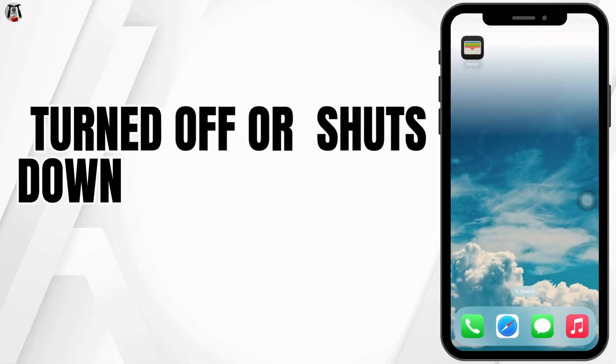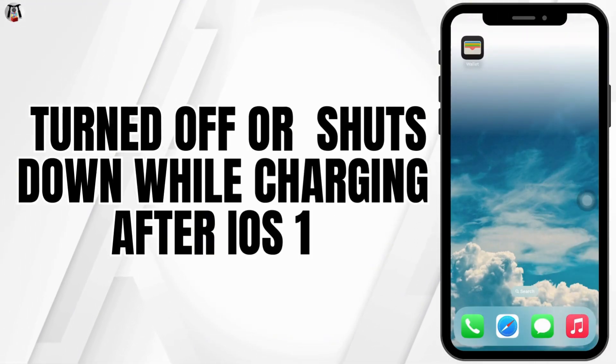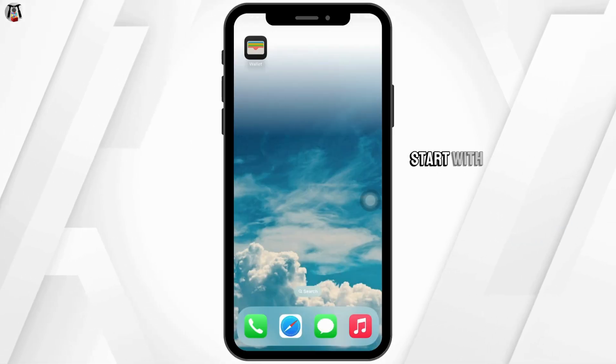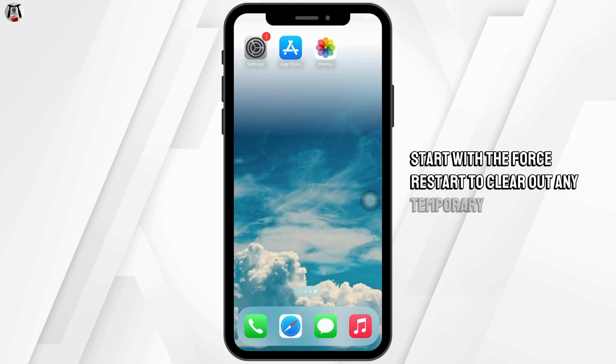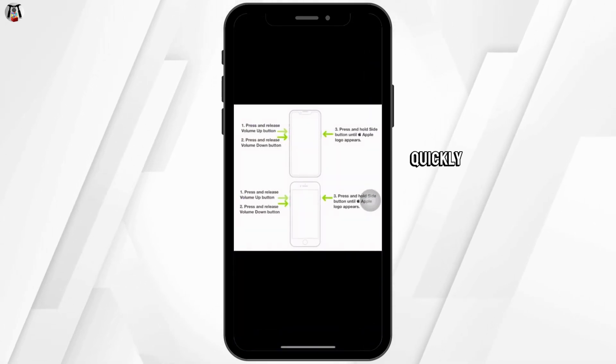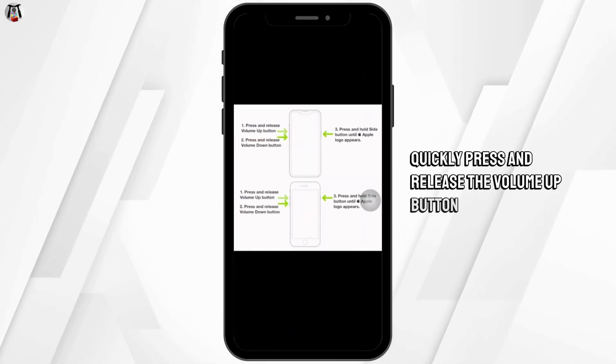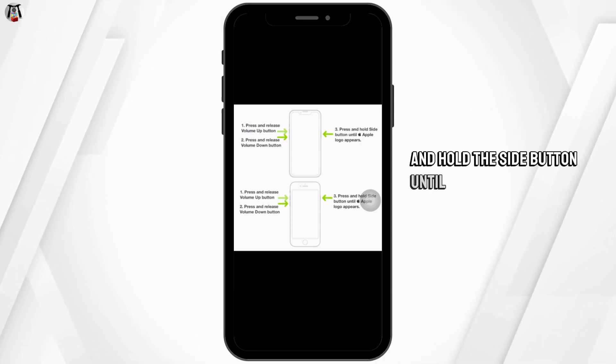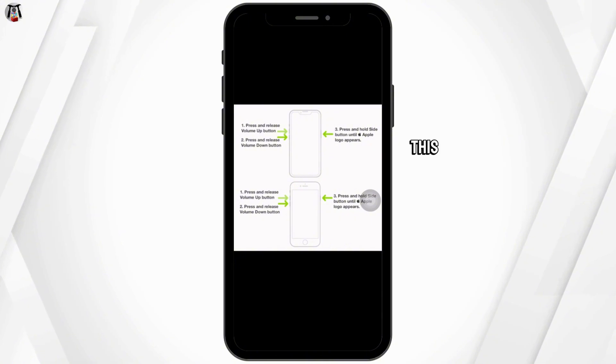How to fix iPhone turning off or shutting down while charging after the iOS 18 update. Start with a forced restart to clear out any temporary glitches: quickly press and release the volume up button, quickly press and release the volume down button, then hold the side button until you see the Apple logo.